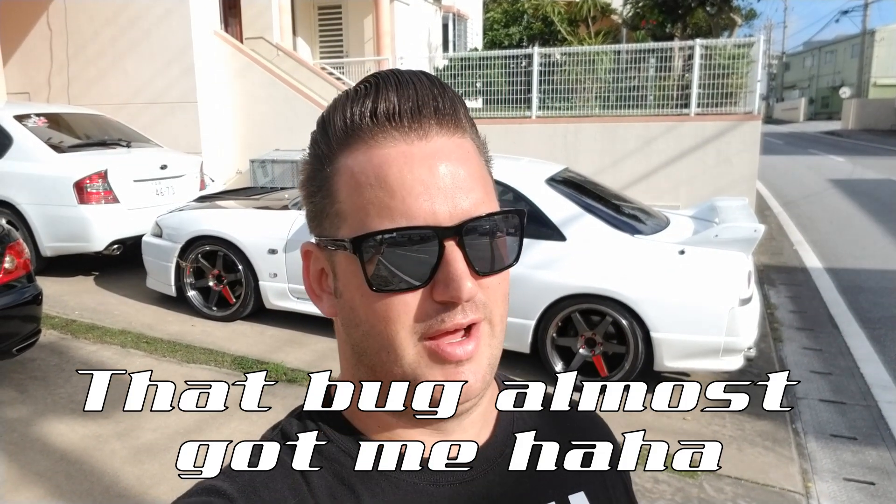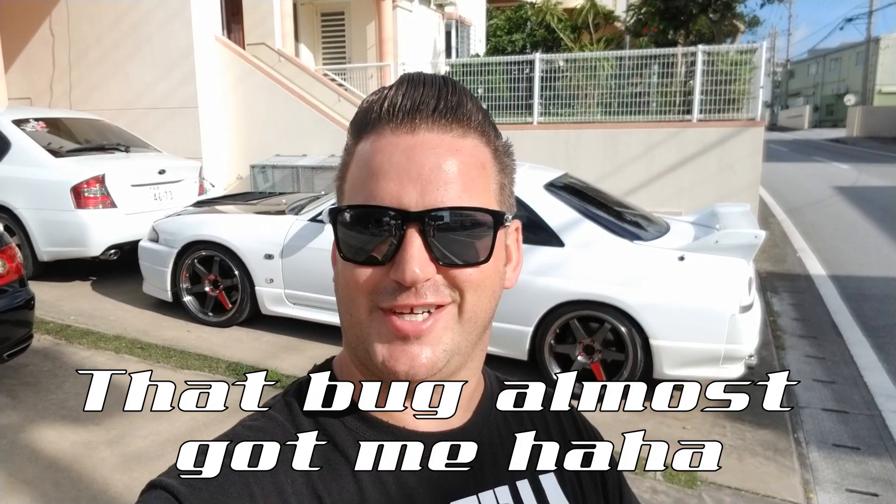Hey, what's up guys, welcome back to Japan. This week's video we're going down to Cars and Coffee. It is Saturday morning, the GTR is all cleaned up, it's gonna be a pretty good turnout. Let's go check it out.